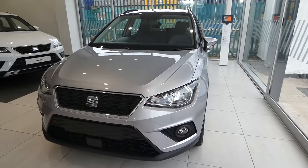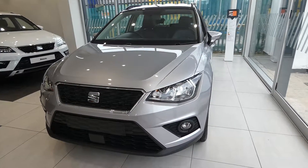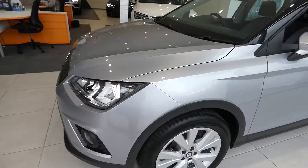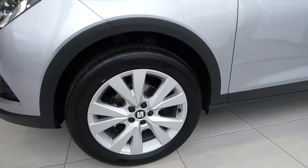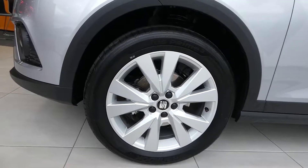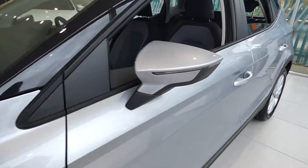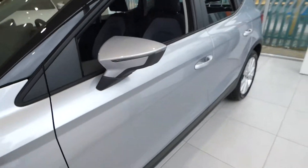This vehicle comes with the LED daytime running lights and full LED headlights. Here we've got the standard 17-inch alloys and we have got the LED strip indicator just located there on the side mirror.